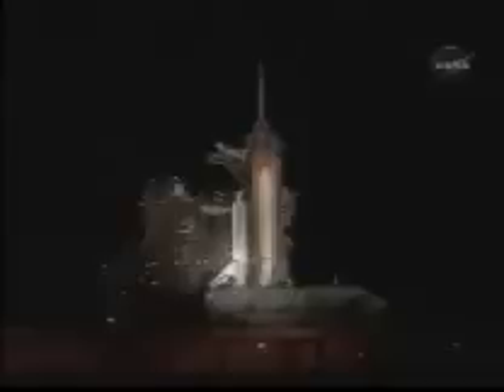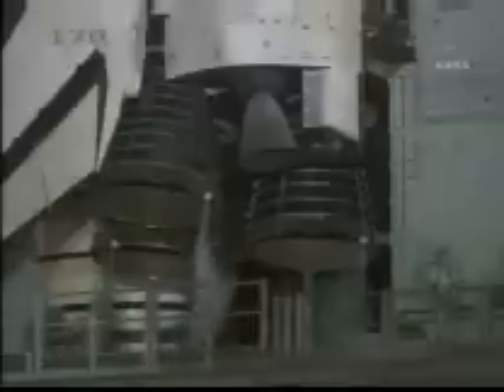T-minus one minute and 35 seconds. All systems are go. We are about 90 seconds from launch of the space shuttle Discovery. T-minus one minute and 15 seconds. The liquid hydrogen tank inside the external tank is at flight level.